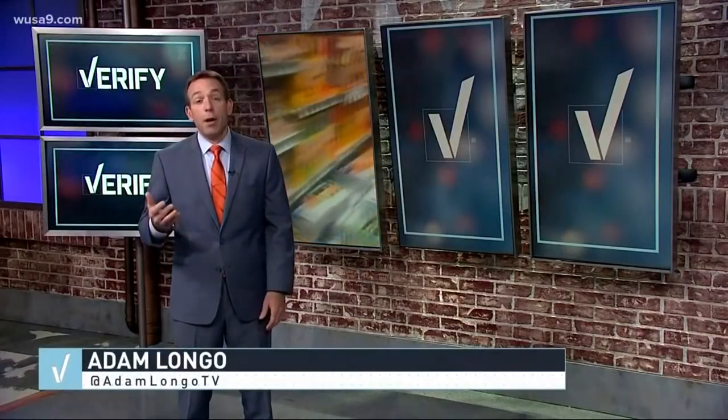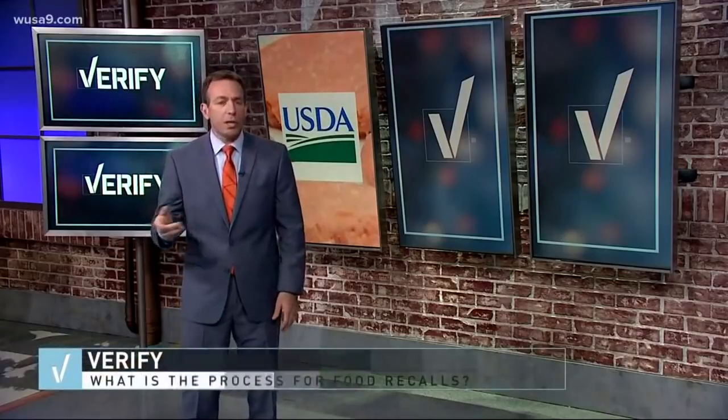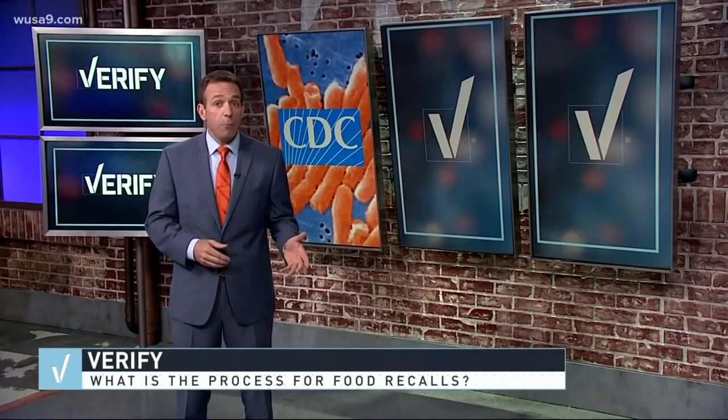The recall process can involve a bunch of different government entities — an alphabet soup of agencies. First up, the agency handling food health safety: the FDA monitors about 80% of the food we eat, along with medical products. The USDA watches out for things like meat, poultry, and eggs. And the CDC monitors foodborne illnesses.